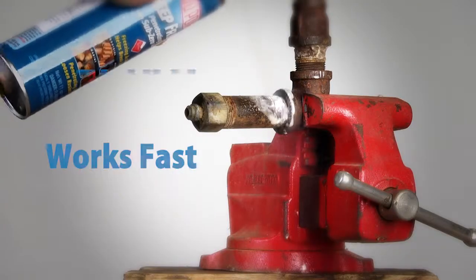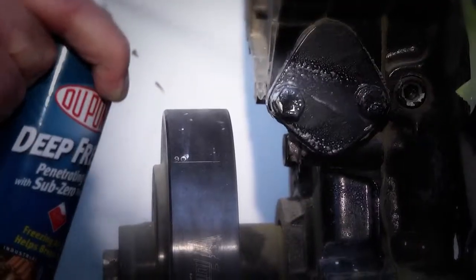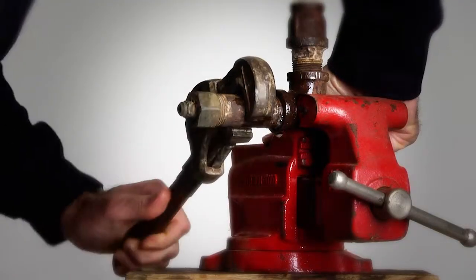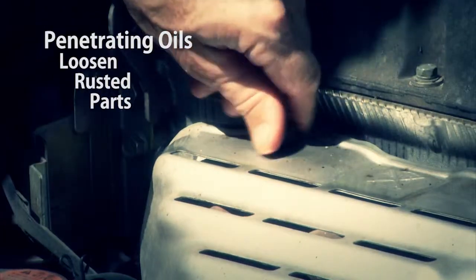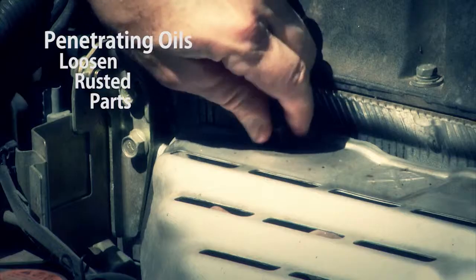Simply spray the rusted part for 5 to 10 seconds, or longer for more freezing action. This quick-freeze contracts the metal, creating micro-cracks in the corrosion. This allows the penetrating oil to seep deep into the part, allowing for easier removal.